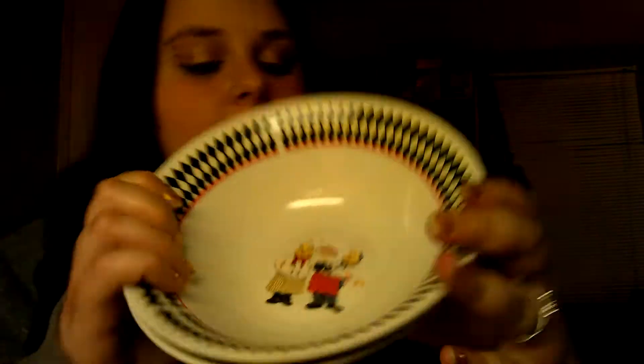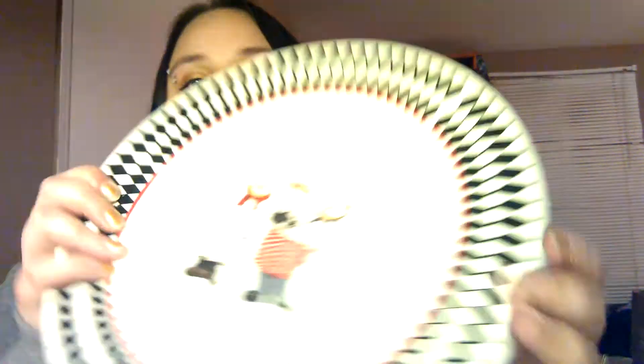They had these chef-themed dishes and cups out — I've never seen them there before. My mom has our kitchen done in the chef theme because she really likes it and thought it was cute. So we got her some of the chef stuff. This is what the cups look like — super cute. We got her two of the cups, two of the bowls, and two of the plates. Both plates and both bowls look the same. So we got her just two of each for now.